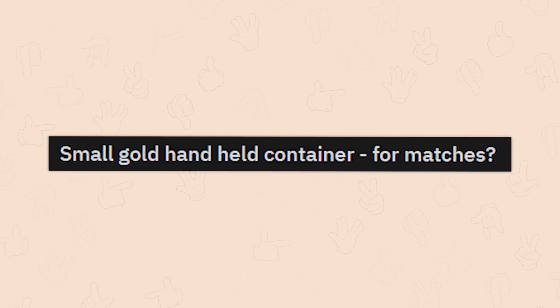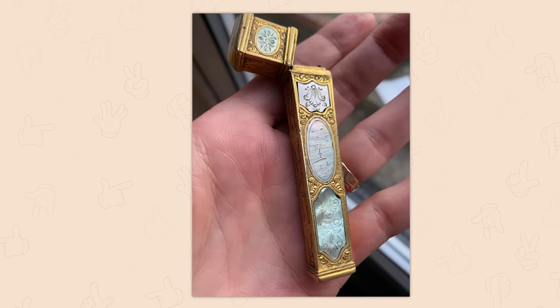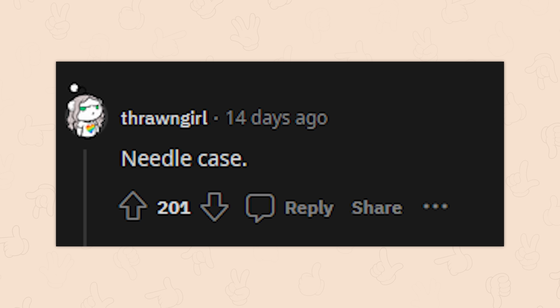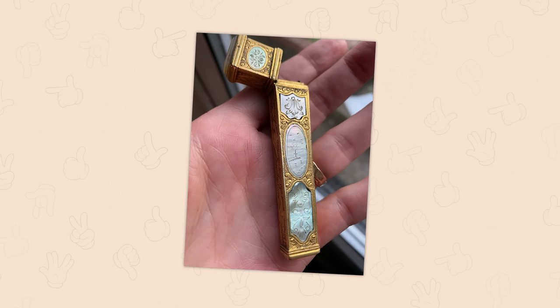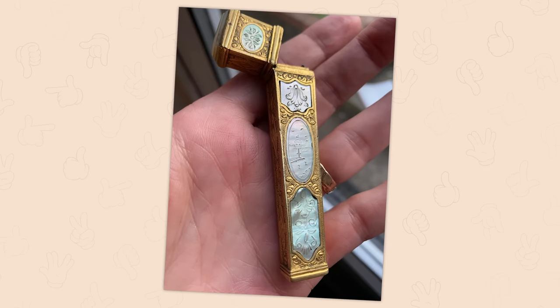A small gold handheld container for matches — it's really pretty. The answer: it's a needle case. That makes a bit more sense. We don't usually need to store matches in fancy containers; they come in boxes good enough on their own.